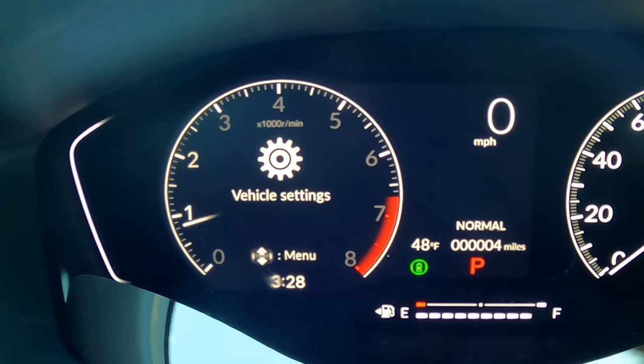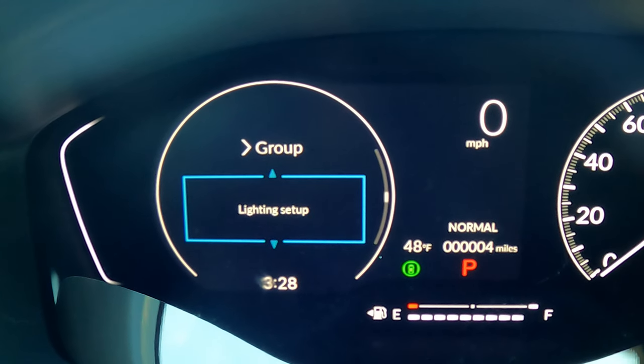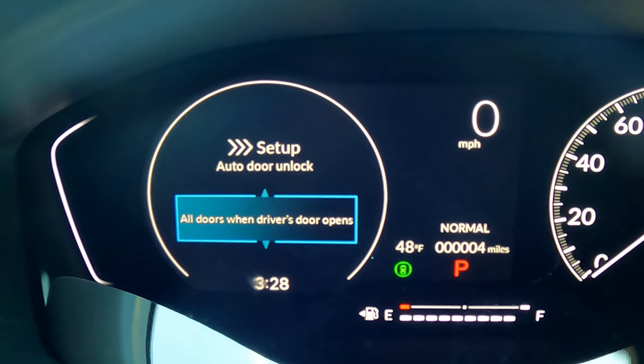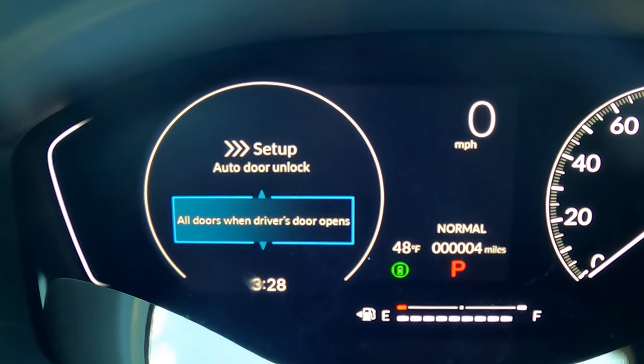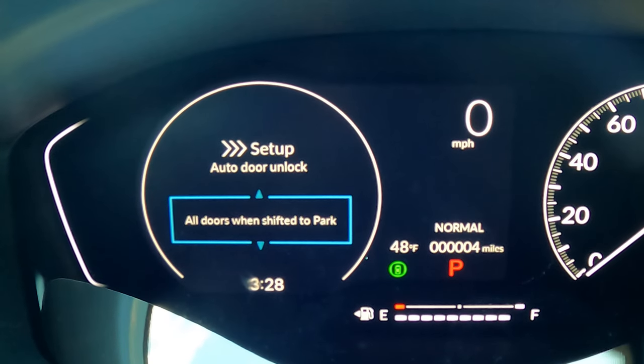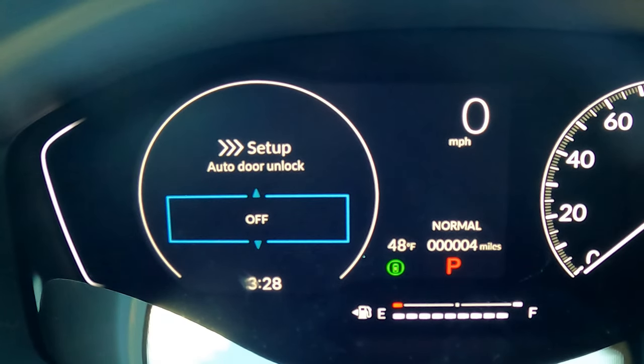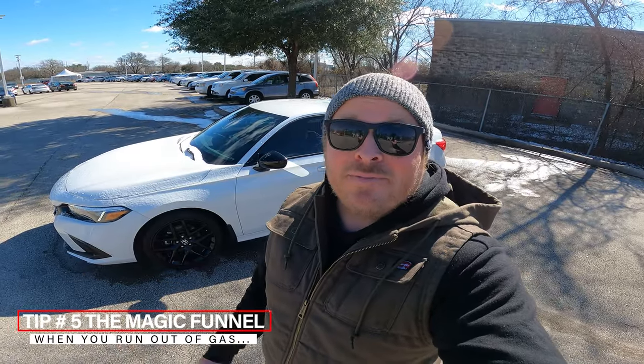If you have a passenger who takes a long time to get their stuff together, the way Hondas are set up, no other doors unlock until the driver's side door unlocks. What if you could change it so all doors unlock when you put it in park, or when you turn the car off? Go to Settings > Vehicle Settings > Door Setup, then instead of Auto Door Lock, go to Unlock. You can set it to unlock all doors when you shift to park, when you turn the ignition off, or turn this feature off entirely.